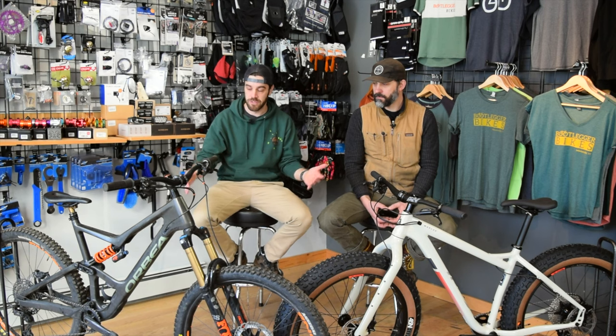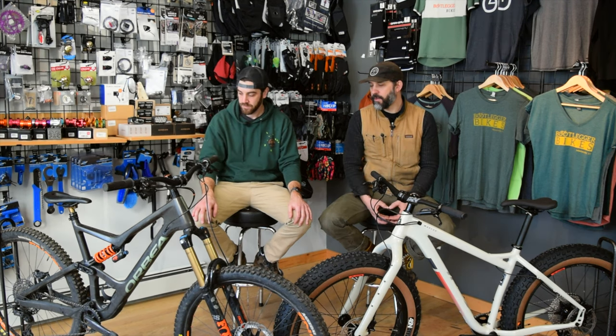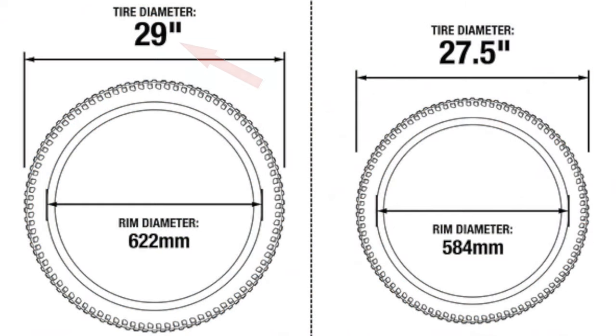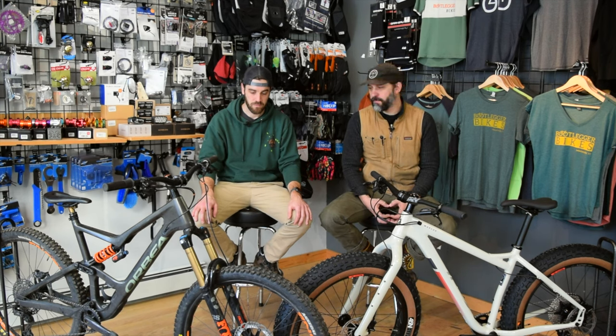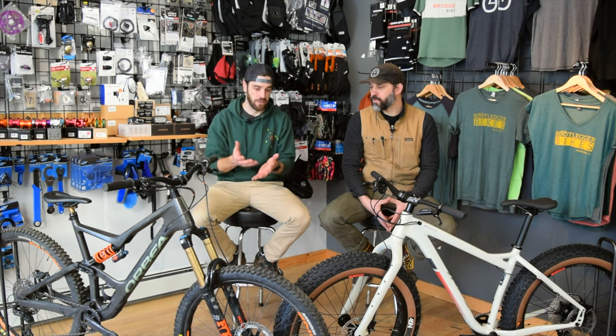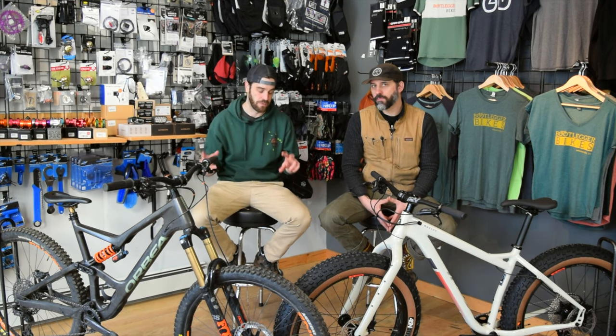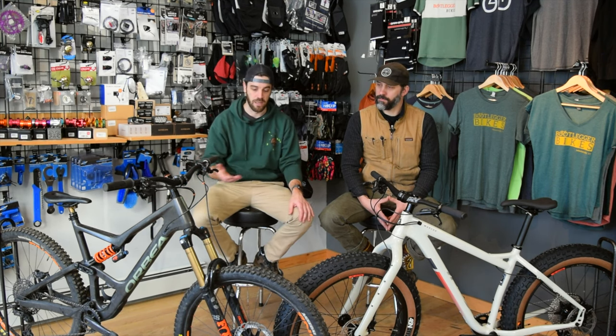Starting with the mountain bike, the first thing you'll notice is it's a bit taller. Especially on a fully suspended mountain bike like this Orbea Occam, it's running a 29-inch wheel — a very large diameter wheel, which is ubiquitous and very appropriate for that style of riding. It's also got six inches of travel, or 150 to 160 millimeters of travel. The bike geometry has to be designed around accommodating that suspension travel as the bike goes through its travel, so a higher center of gravity is okay. The 29-inch wheel has very much become the optimum wheel and is pretty much what everyone's riding.